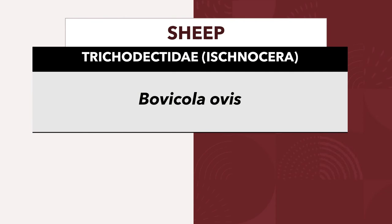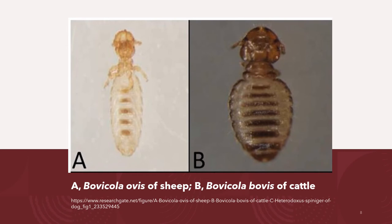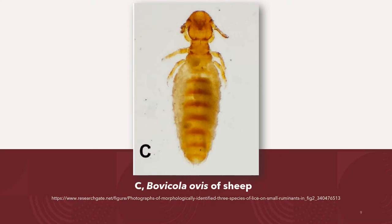Here is another diagram of Bovicola bovis. Sheep are infested by Bovicola ovis, under the family Trichodectidae of the group Ischnocera. Sheep have one chewing louse and two sucking lice. The sucking lice of sheep are the foot louse, Linognathus pedalis, and the face louse, Linognathus ovillus, respectively. For their significance, they can result in damage to the fleece. We have here a diagram comparing the biting louse of sheep and the biting louse of cattle — letter A is Bovicola ovis of sheep, and letter B is Bovicola bovis of cattle.